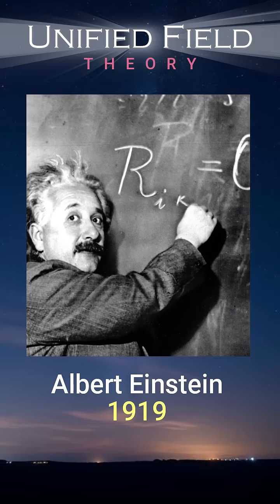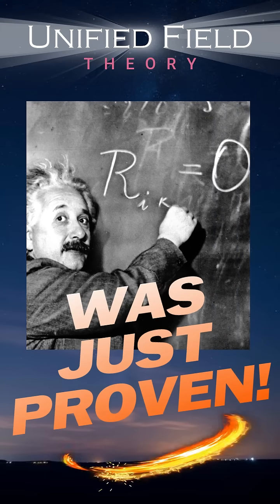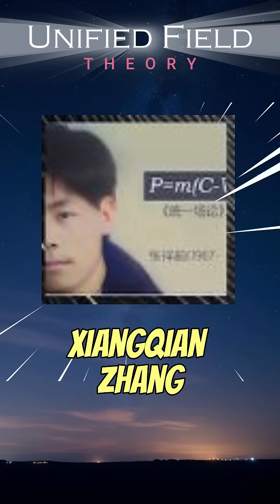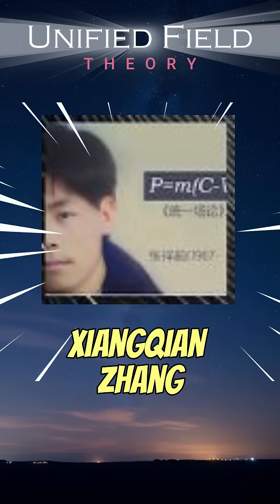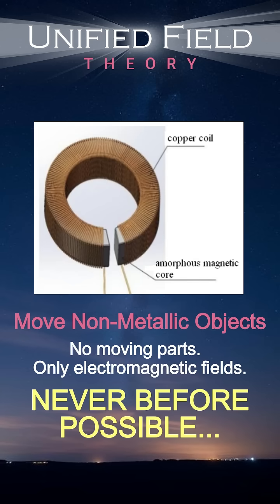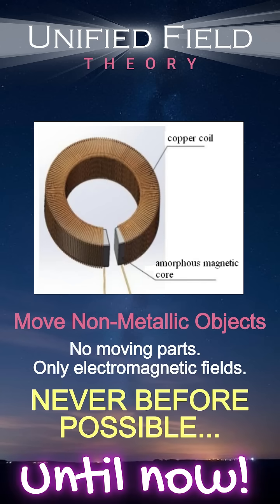Unified Field Theory, conceived by Albert Einstein, may just have been proven. An independent researcher in China just may have proved Einstein's theory. Watch this patented experiment that demonstrates Zhang Zhanshan's Unified Field Theory, using changing electromagnetic fields to create vortex gravitational fields.